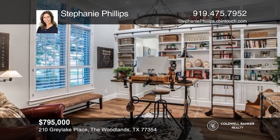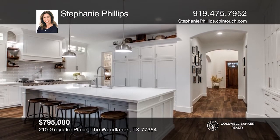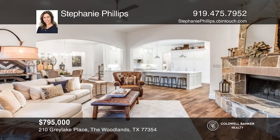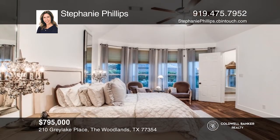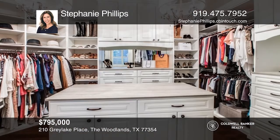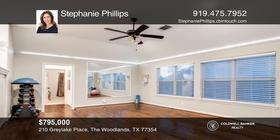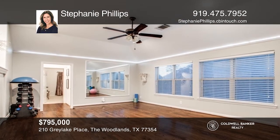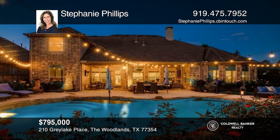This exquisite home is loaded with updates. A study and formal dining room are the first to greet you upon entering. The fully remodeled kitchen includes quartz counters and high-end appliances and overlooks the spacious living room. The primary bedroom features a remodeled closet. The second floor offers a large screened media room and a workout room. A rock waterfall, pool, and spa with professional landscaping are featured in the backyard oasis. Learn more when you tour with Stephanie Phillips.